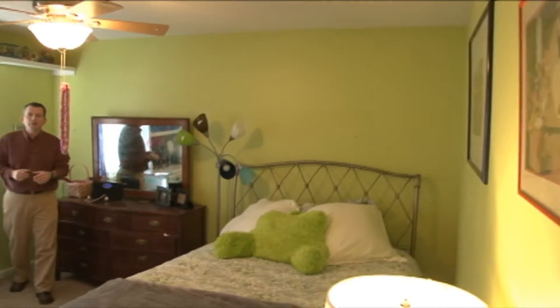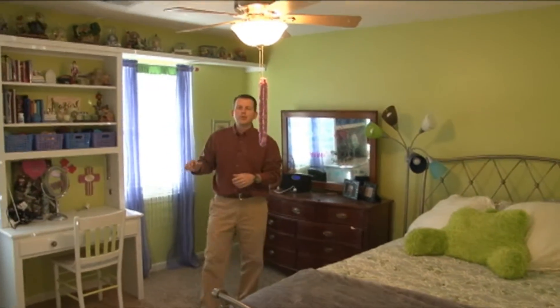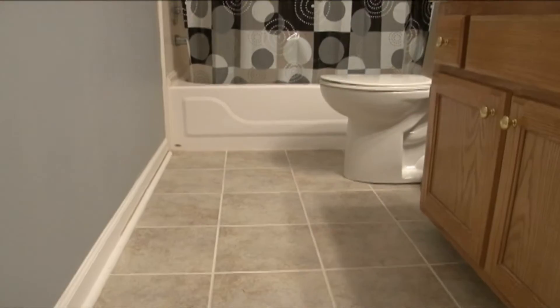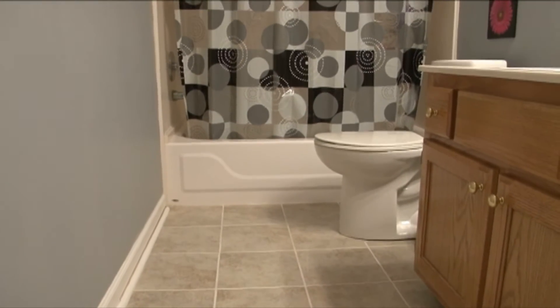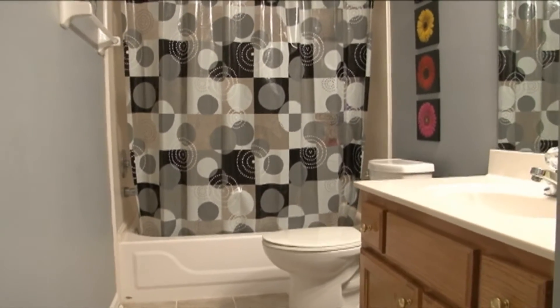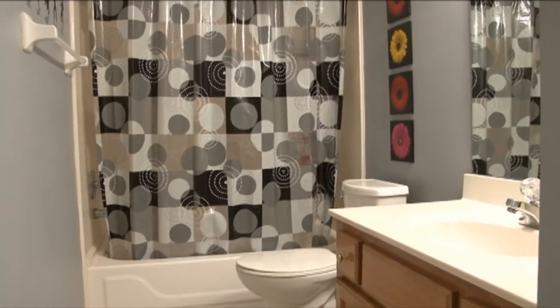Girls rule in bedroom number two where you'll find a ceiling fan, built-in desk and shelving, and a double closet. Just at the end of the hallway and adjacent to bedroom number two is bathroom number two, and it is large with an extra wide vanity with additional storage and linen closet.